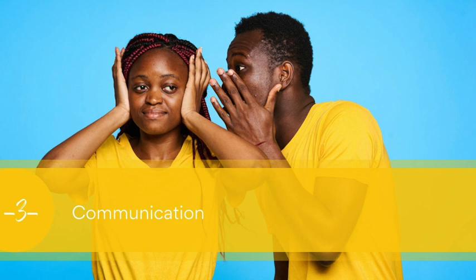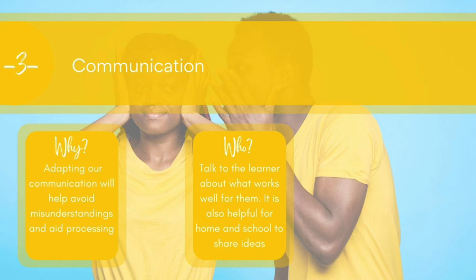Number three is around communication. Our autistic learners need to be helped to avoid misunderstandings and to enable them to process particularly more complex tasks. So we need to adapt our communication to make that work. We've got to put our learner right at the centre of this. Our learner will have a very keen idea about how they like to be communicated with — we can explore that with them. It can also be super helpful to work with home and understand what works well in terms of communicating with a child at home, ensuring consistent communication between home and school. Having a good home-school relationship can really help our autistic learners, and that consistency makes a real difference.